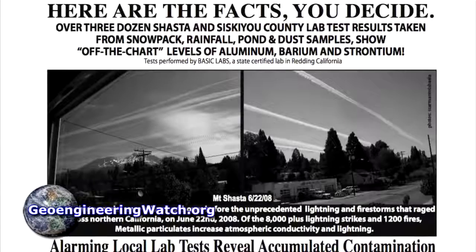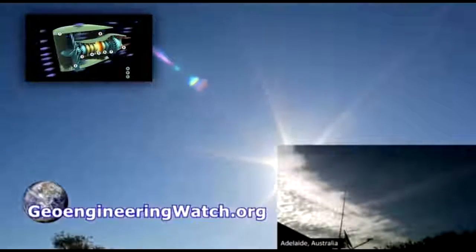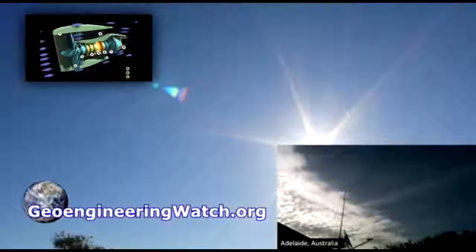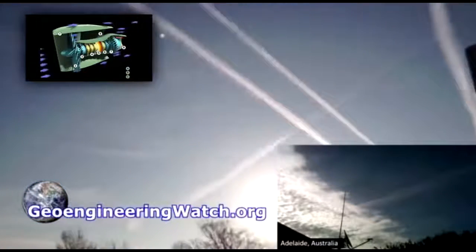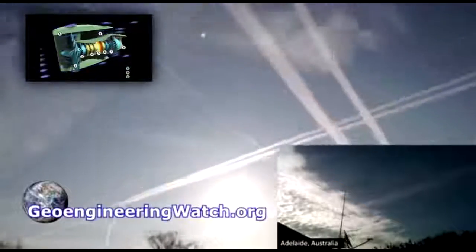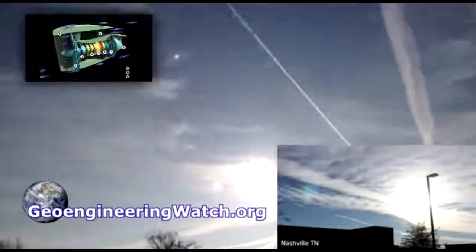What are other factors to confirm the ongoing atmospheric spraying? We have countless lab tests from all over the globe verifying massive amounts of heavy metal fallout which matches elements utilized in climate engineering patents exactly. Finally, and most importantly, we know that the high bypass turbofan jet engines are by design nearly incapable of producing any condensation trail except under the rarest and most extreme circumstances.